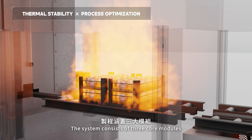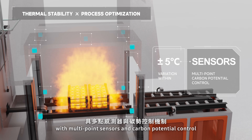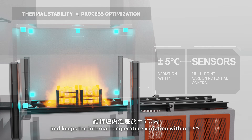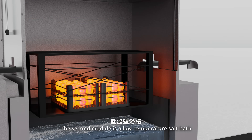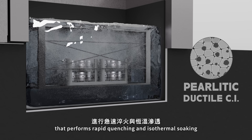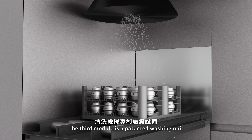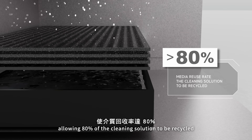The system consists of three core modules. The first is a high-temperature furnace with multipoint sensors and carbon potential control, which dynamically compensates for environmental changes and keeps the internal temperature variation within ±5 degrees Celsius. The second module is a low-temperature salt bath that performs rapid quenching and isothermal soaking, ensuring the proper formation of microstructures. The third module is a patented washing unit that separates salt and water, allowing 80% of the cleaning solution to be recycled.